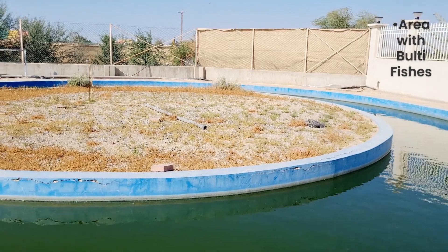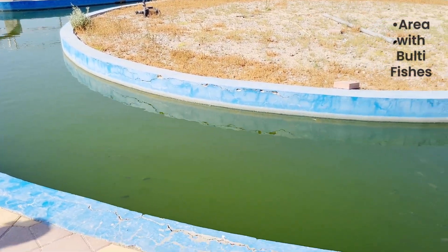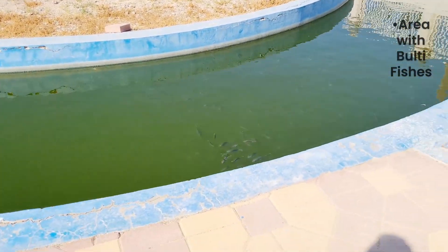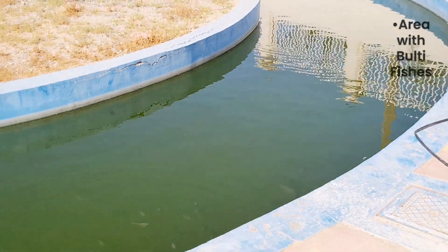Rather than putting chemicals in the water, they put some fish in — the fish eat the algae and the mosquitoes. So no mosquitoes, naturally.